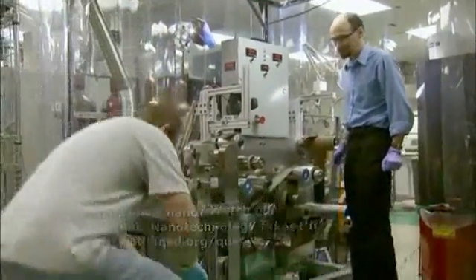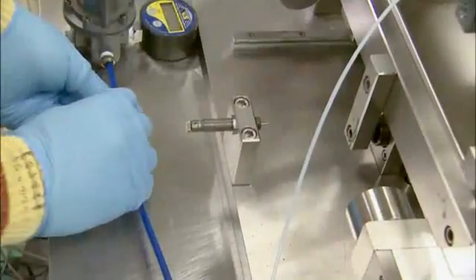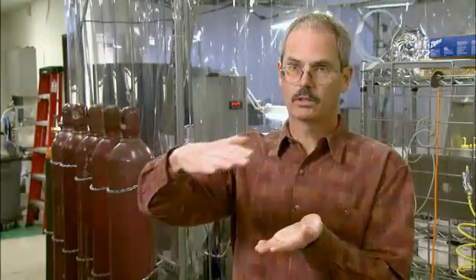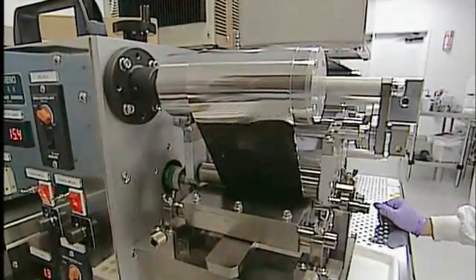In this machine, the optical absorber layer — a mixture of copper, indium, and selenium nanoparticles — is printed directly onto the foil. Then on top, you put another electrical coating that collects the electricity from the top and also allows the sunlight to come through.